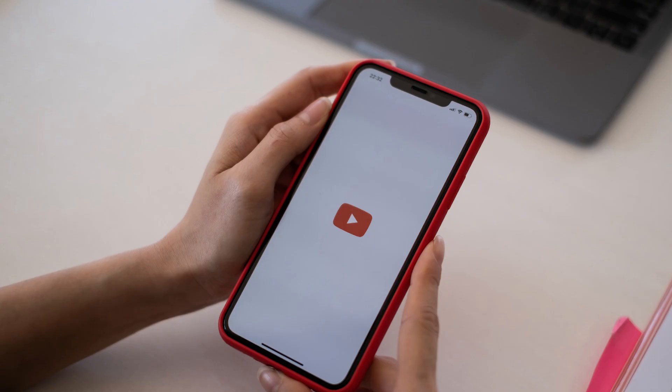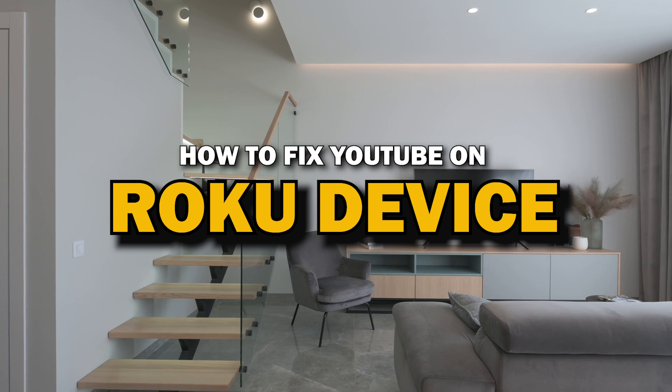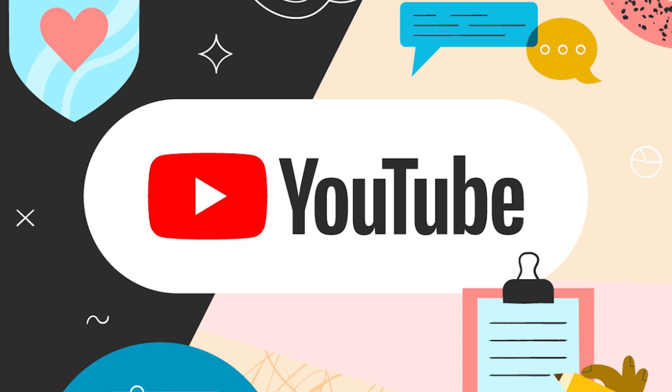Nothing can be more frustrating when you sit down to watch one of your favorite programs on the YouTube app and you run into issues streaming it. In today's tech video, I'm going to show you how to fix YouTube if it isn't working on your Roku device.